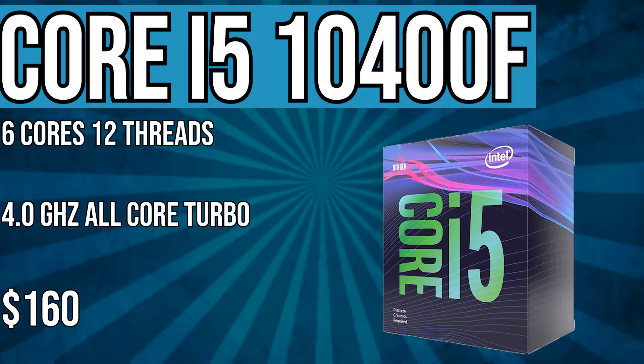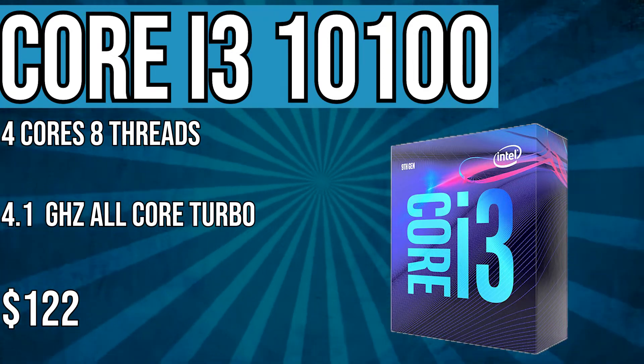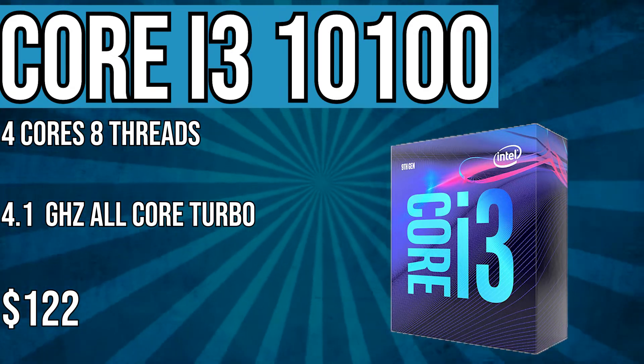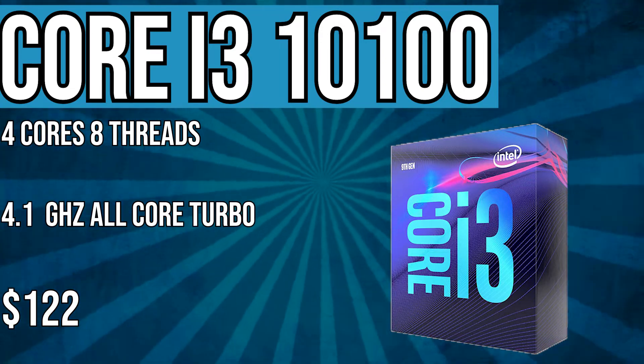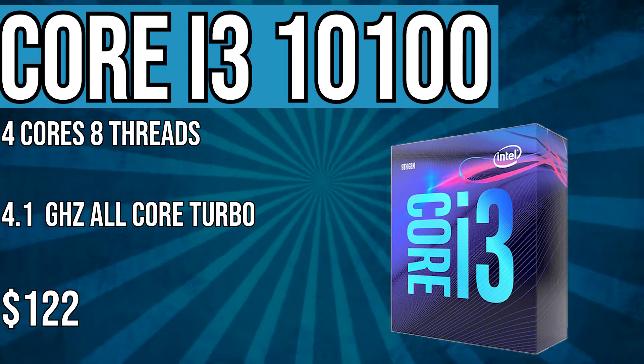We also have a Ryzen 3300X competitor here, which is the i3-10300. For $122, you get a quad-core, 8-threaded CPU with hyper-threading enabled, and it can turbo all the way up to 4.1 GHz. It's not as high as the 3300X in terms of clocks, but for the price, it's pretty decent.